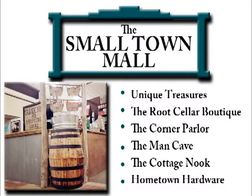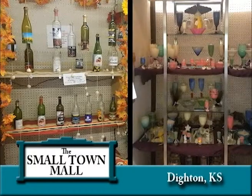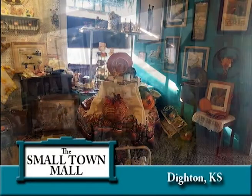Located in Dighton, Kansas in Lane County, you'll find Dighton Small Town Mall. Established in 2017 by owner Joyce Thomas, Dighton Small Town Mall has revitalized the shopping experience in this small Kansas community. The idea grew from a desire to enhance the business climate in her small town in a fun and exciting way.